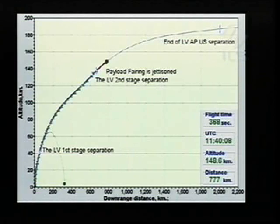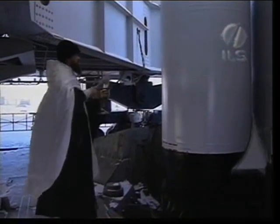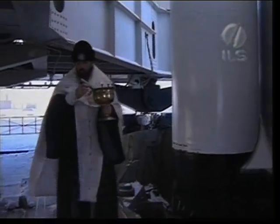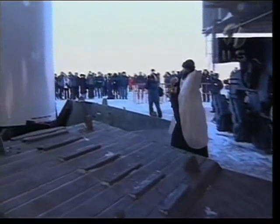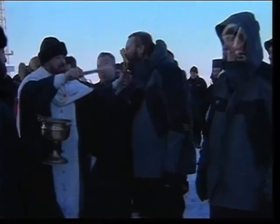In what has become a tradition for Proton launches, the local Russian Orthodox priest blessed the Thor 5 rocket launch team and the VIPs, as you're taking a look in this video right now. At the end of the blessing, we will receive a word from Cato Halse, CEO of Telenor Satellite Broadcasting. Thank you. We have just received the blessing. So Proton and Thor 5 is ready to go.